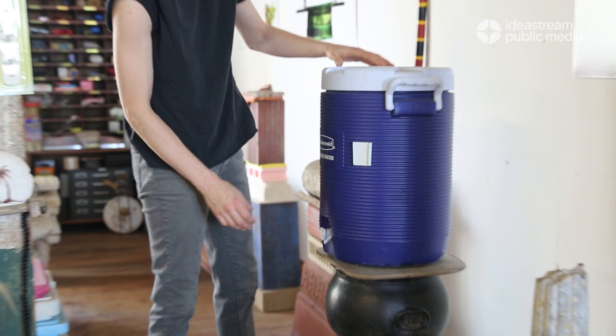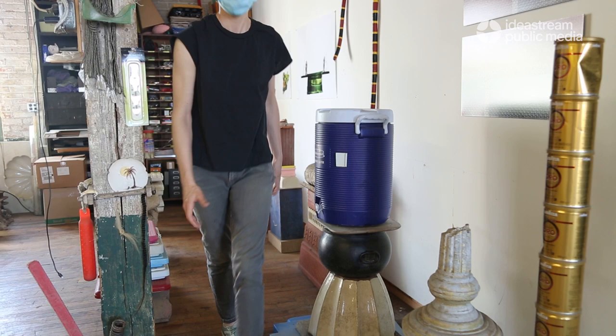Sometimes I even think about the sculptures as a temporary way of storing the plastic until there is something else that can be done to repurpose or reuse the stuff.